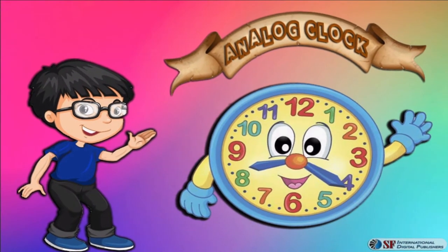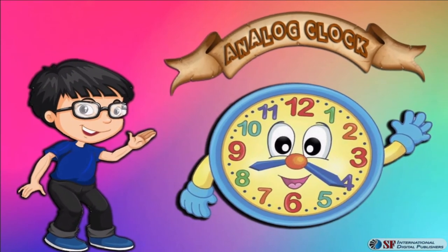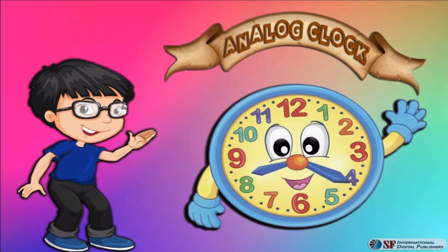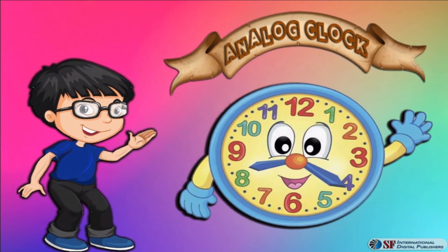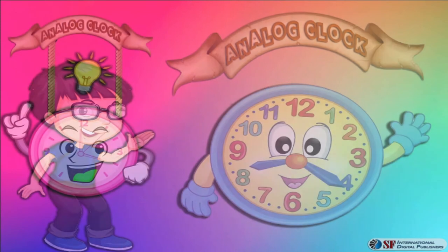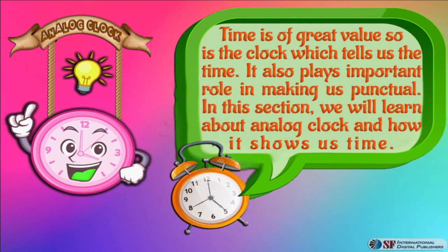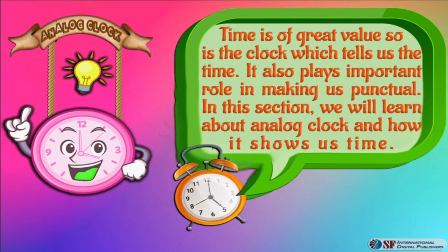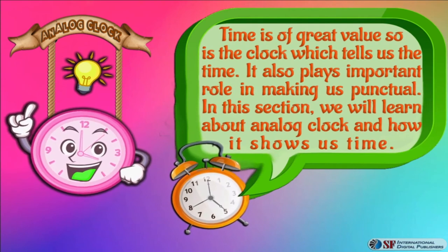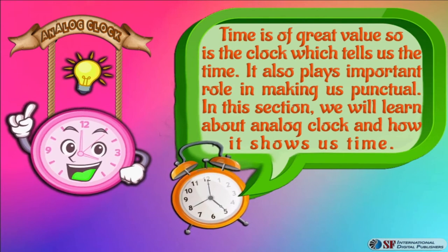Hi friends, we all know about clocks. In this section we will get to know about the analog clock. Time is of great value, and so is the clock which tells us the time. It also plays an important role in making us punctual. In this section we will learn about the analog clock and how it shows us time.